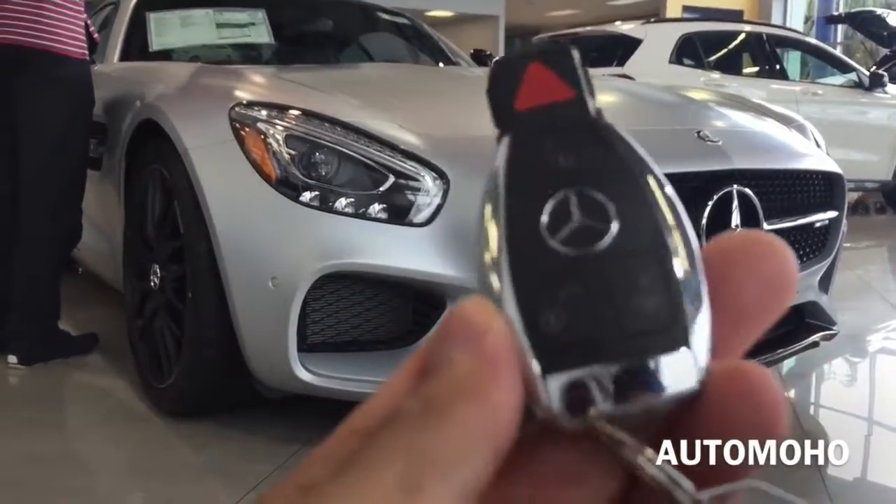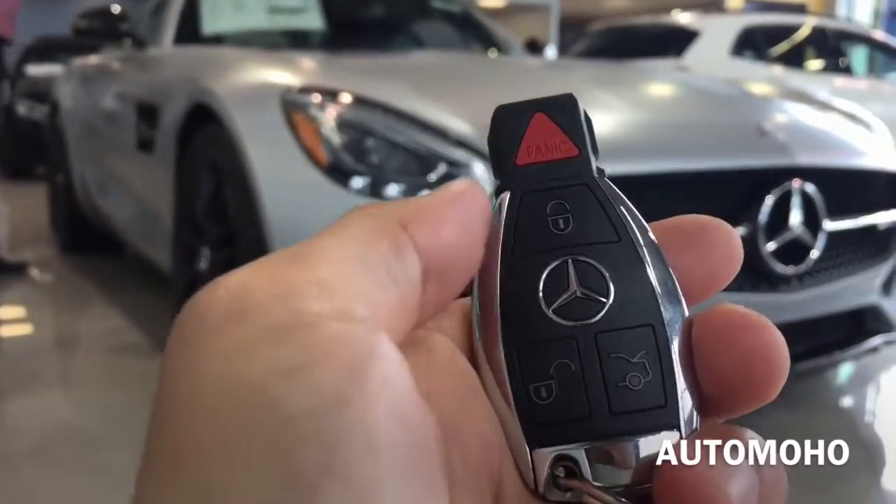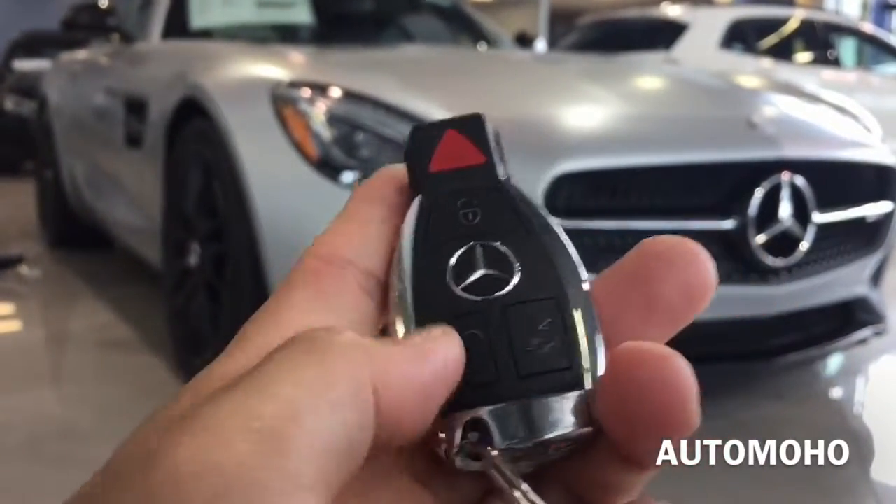And there is the third LED brake light. Here I have the remote. On the remote I have panic, lock, unlock, as well as trunk release.